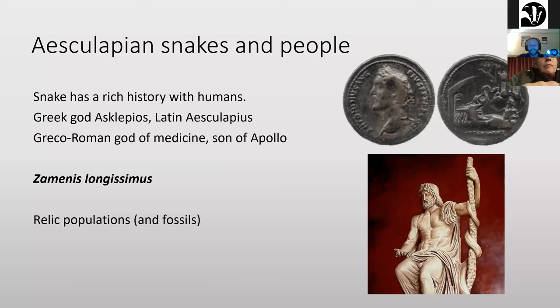Aesculapian snakes have quite a rich history with people. You can see in this image a Roman coin with an Aesculapian snake on it. The Greek god Asclepios — the same Greco-Roman god as Aesculapius — is the god of medicine, a son of Apollo, famed for healing abilities. Some say he could transform into a snake, and sure enough, it would be the Aesculapian snake.